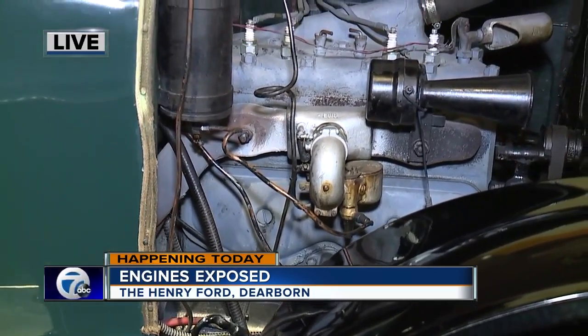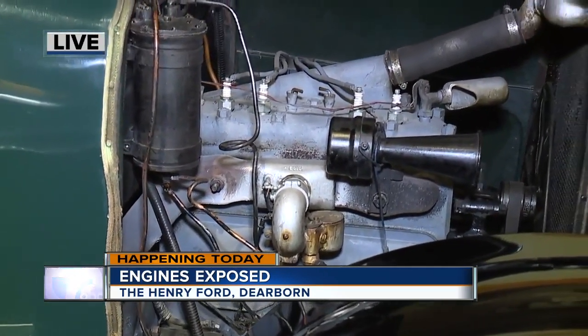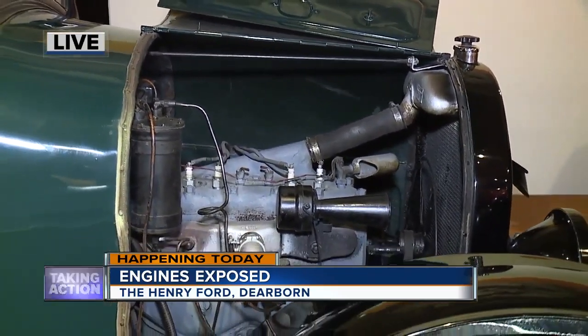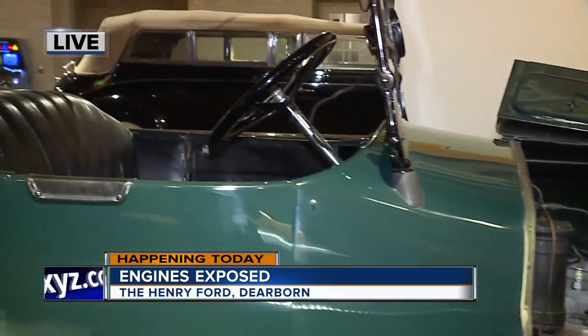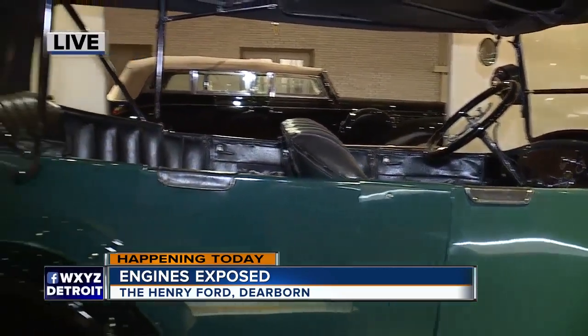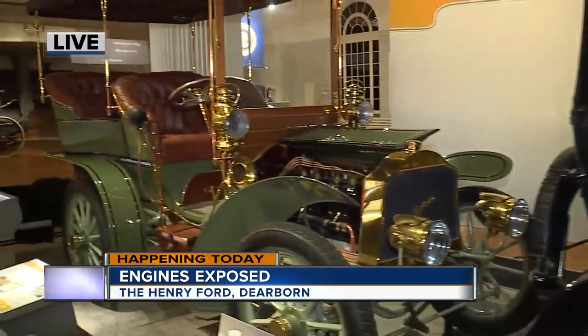Something else I'm noticing is that the steering wheels are on different sides of the vehicles, because that didn't used to be regulated. There was really no standard until about 1910 or so. It was just luck whether you'd find it on the driver's side or what we'd call the passenger side today.